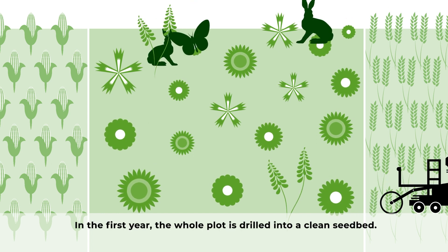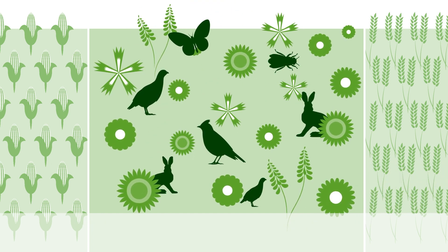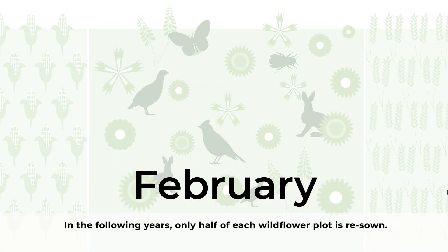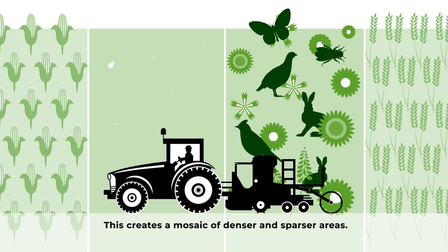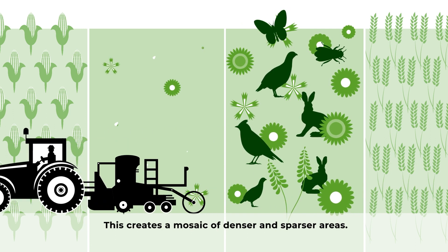In the first year, the whole plot is drilled into a clean seedbed. In the following years, only half of each wildflower plot is re-sown. This creates a mosaic of denser and sparser areas.